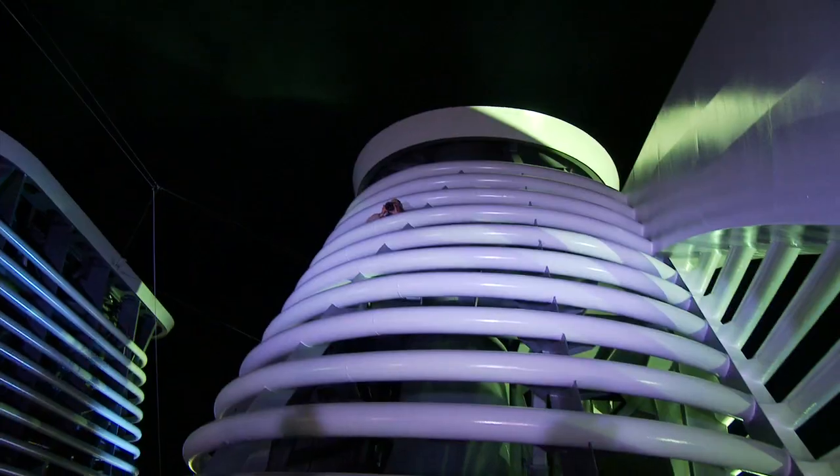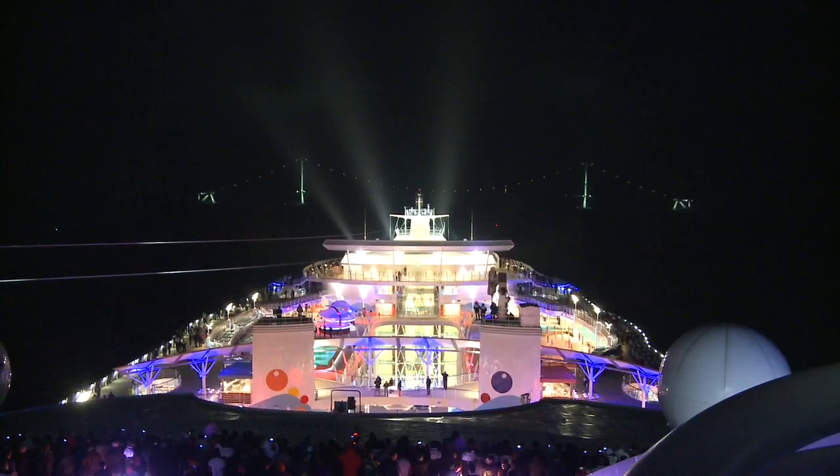The interesting thing is the air draft of the Oasis — the height of the ship above the water — is 72 meters. The clearance of the Great Belt Bridge is 65 meters. It doesn't work too well.